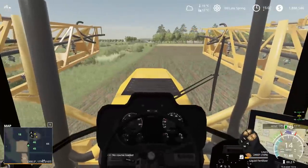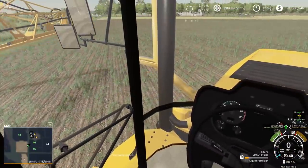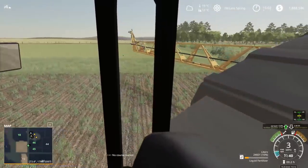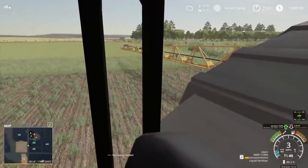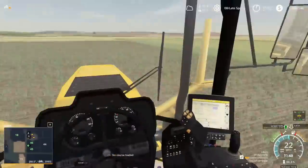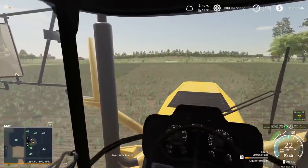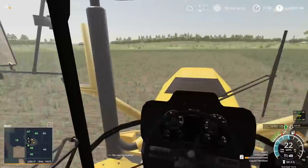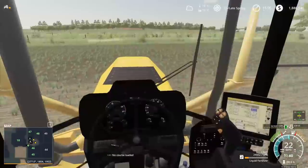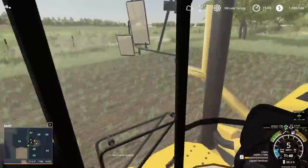Just pulling up to the field. We're getting the sprayer unfolded. It's probably not the best to be going across with floater tires but the crop isn't old enough to break yet, so I'm not too worried. You really cruise with this thing while spraying — it's perfect. Not gonna take long to get this one done. Just got the last little bit left and then that field's finished.